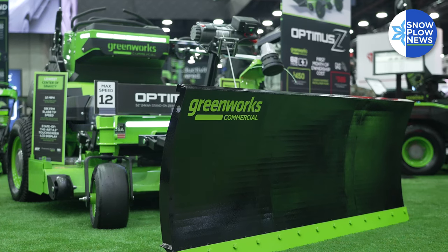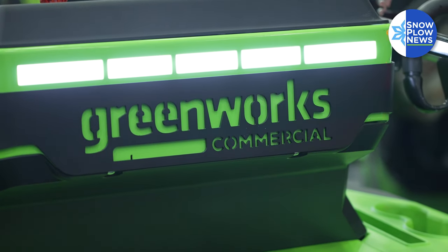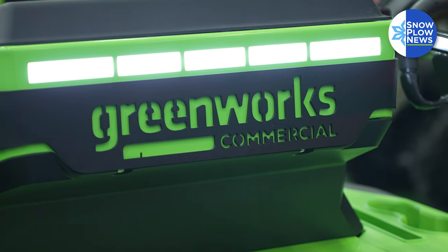We're also looking at doing a potential dual-stage snow thrower front-end attachment, also powered off of the ETO accessory system, and a couple of other things we've got tucked away. We want to vet those out, get things down right, and even possibly look to develop some dedicated machines for snow and ice.